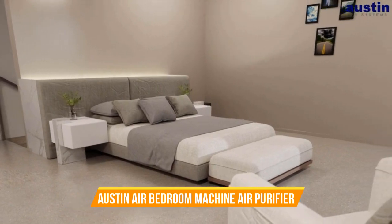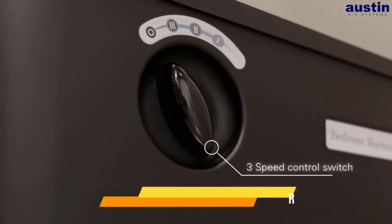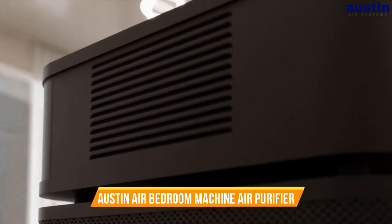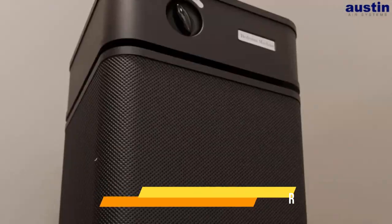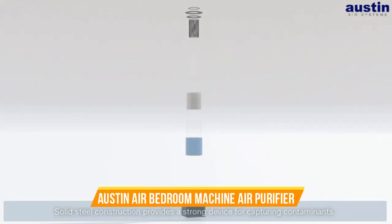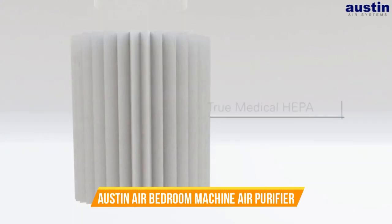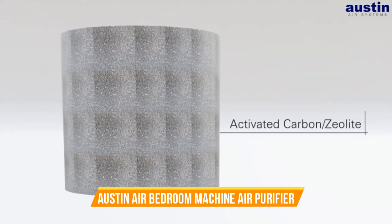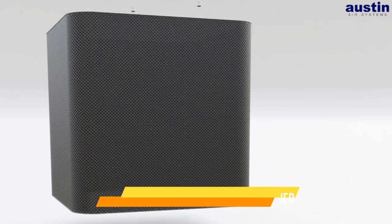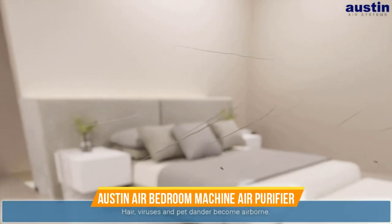Number 10. Austin Air Bedroom Machine Air Purifier. The Austin Air Bedroom Machine Air Purifier is the ultimate solution for creating a sanctuary of clean, fresh air in your bedroom. Renowned for its exceptional air purification capabilities, this device is purpose-built to enhance your sleep quality and overall well-being. Designed with precision, the Austin Air Bedroom Machine utilizes a five-stage filtration process to effectively remove a wide range of airborne contaminants. Its true HEPA filter, combined with HEGA (high-efficiency gas absorption) technology, can capture and eliminate particles as small as 0.3 microns, including dust, pet dander, pollen, mold spores, and even volatile organic compounds (VOCs) and odors.